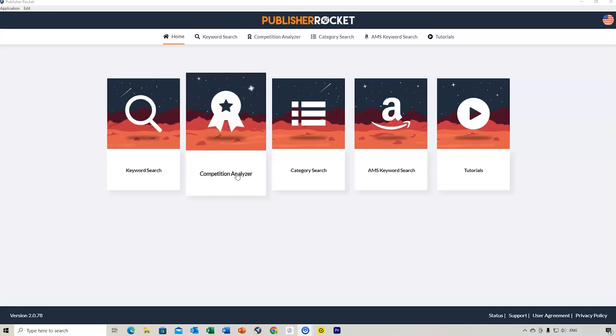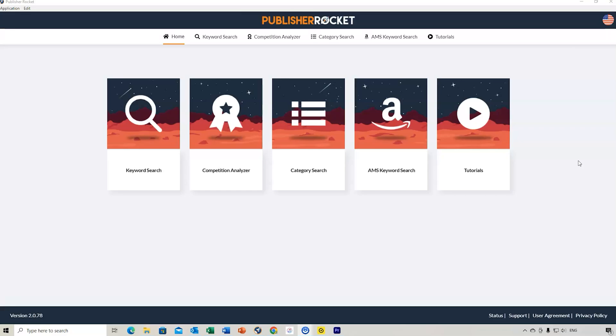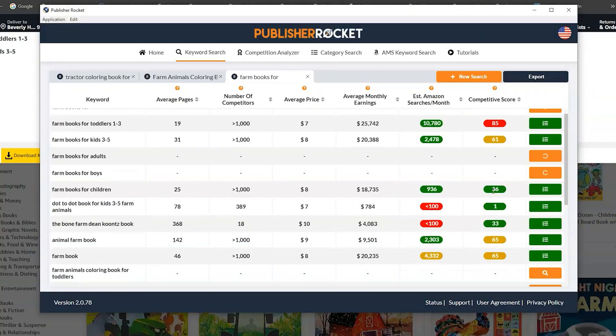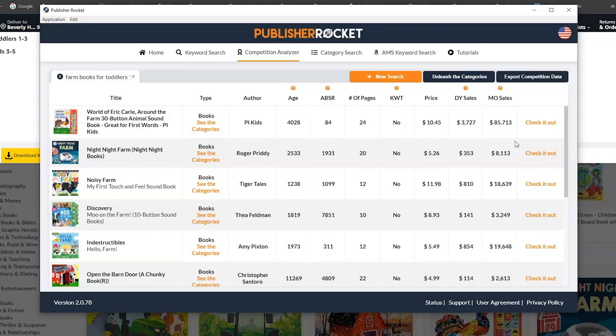Publisher Rocket is used for a lot of different things for KDP publishing, including keywords, categories, looking at your competition, and Amazon ads. There's a wealth of data you can extract from using Publisher Rocket. There are a number of different tools that allow you to get that data, provide information about the competition, how many Amazon search results there are, and identify books within a particular niche, sub-niche, or micro-niche you're looking at publishing.